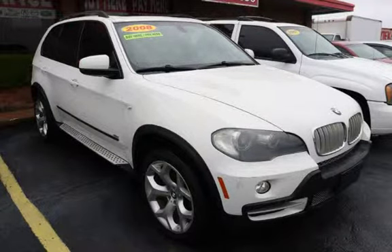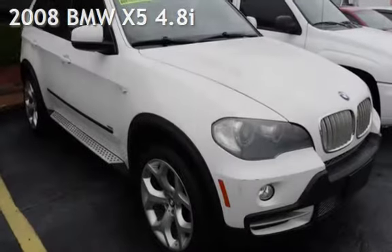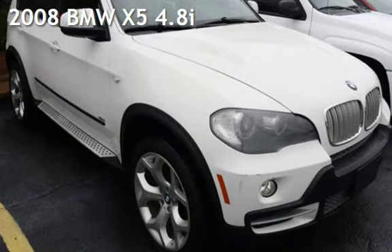Azteca Tulsa, Oklahoma Best Used Cars, home of the Buy Here Pay Here, presenting a pre-owned 2008 BMW X5 4.8i.